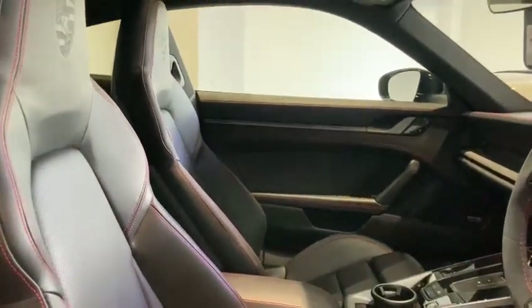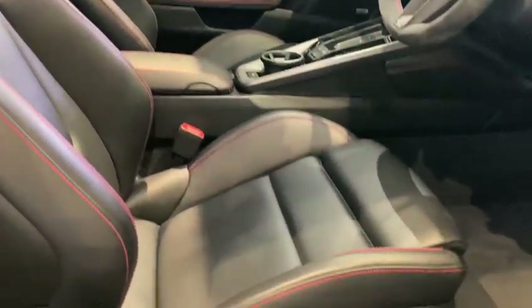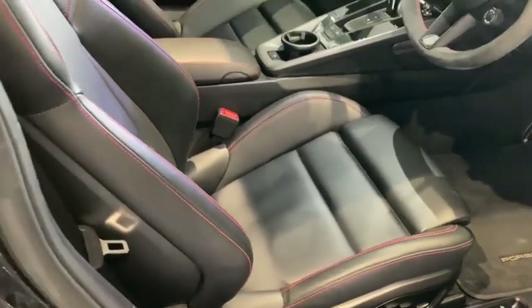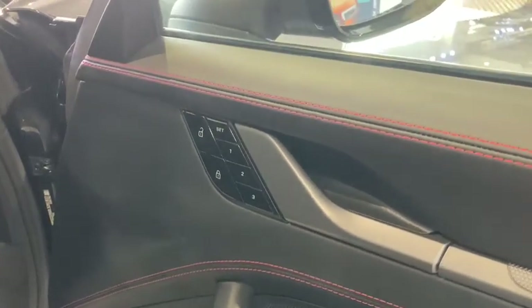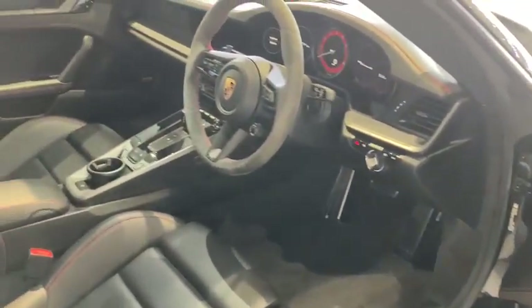To take you through the equipment levels for the interior, we have on the side of the driver's seat the 18-way adaptive sports seats plus with memory. Over on the driver's door is where we see the three positions to save that to, and at the time this was a £2,315 factory option.